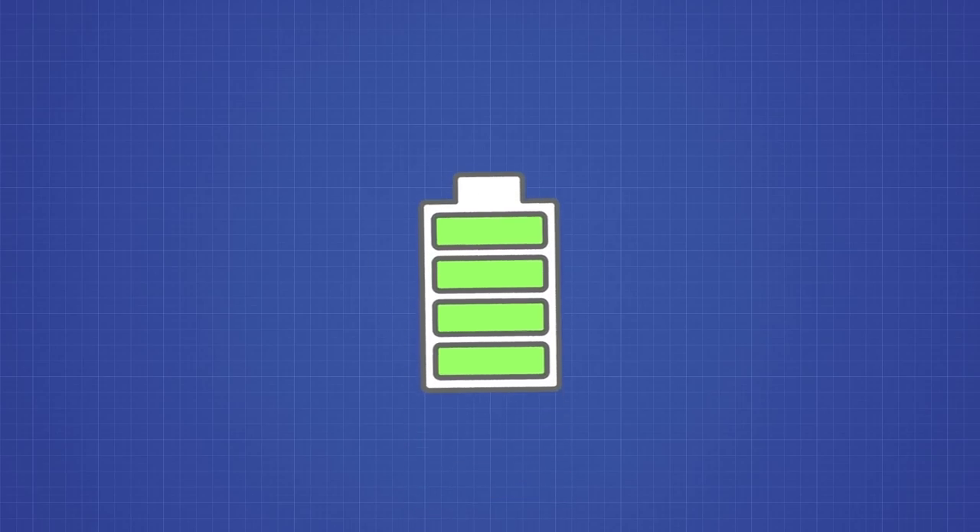Pretty straightforward, right? Well, maybe on the surface, but what happens if we dig a little deeper? If we want to know what these batteries are, then we must understand what happens on the hood of the Titans.